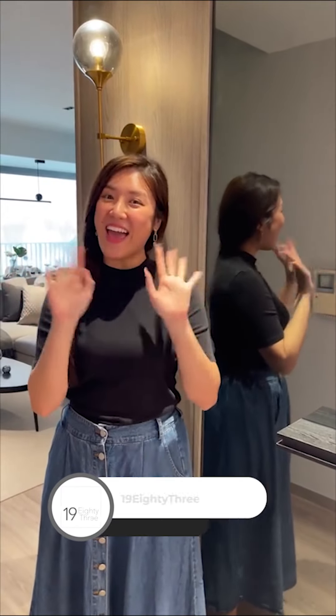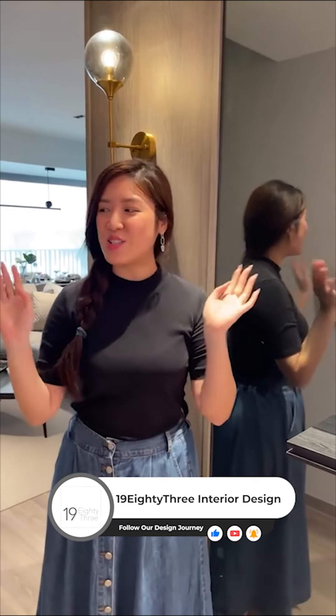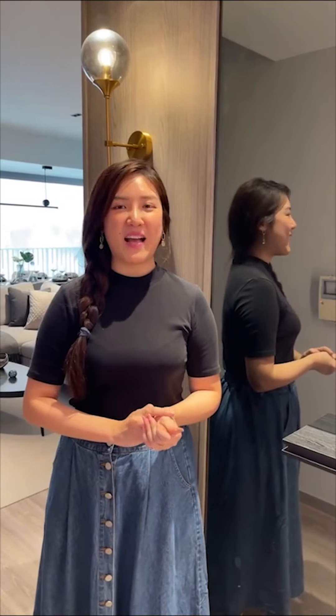Hi everyone, welcome to our live tour again! Today we are going to show you this resale condo at Kovan. I'm really happy and so proud with my team and also my homeowners Jerry and Angel. I'm so thankful because they helped me a lot throughout the project, and of course my team Cloverspace, William, and all the carpenter contractors — without them we won't have this very perfect house.